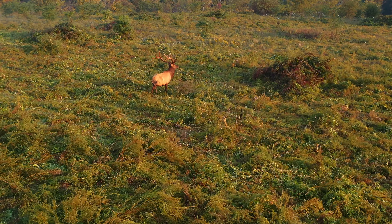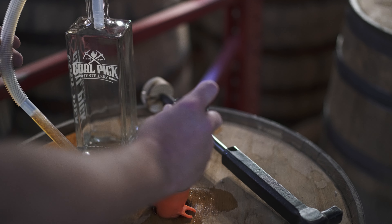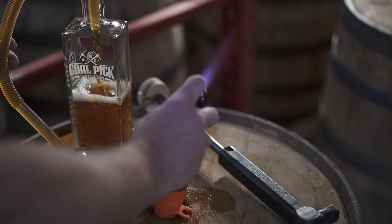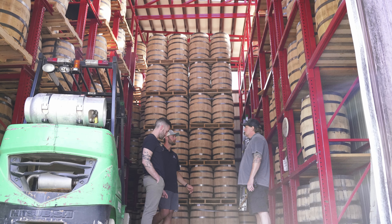We got to meet Kevin Lawrence, the distillery owner, and Whitney Spence, the distillery manager. They took us all around. They are making some amazing stuff here, and we're very proud to have them as one of the first Kentucky distillery partners that we've secured.